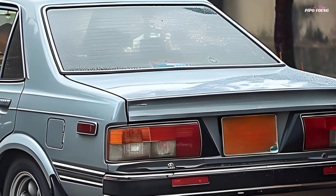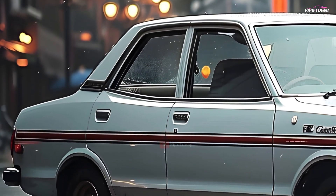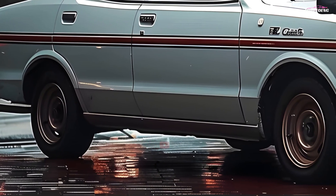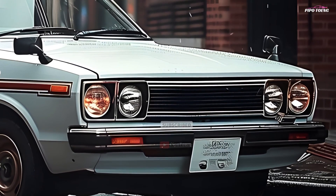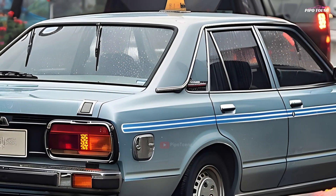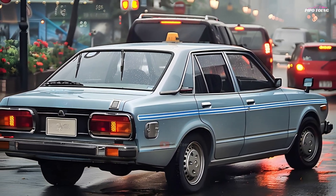As we conclude our adventure with the Toyota Corolla DXKE70, it is apparent that this legendary vehicle has made an everlasting impression on the automotive world. If you enjoyed this trip down memory lane, please give us a thumbs up, subscribe for more vintage automobile content, and let us know in the comments which historic car you would want us to feature next. Until next time, drive safely and remain passionate about the classics.